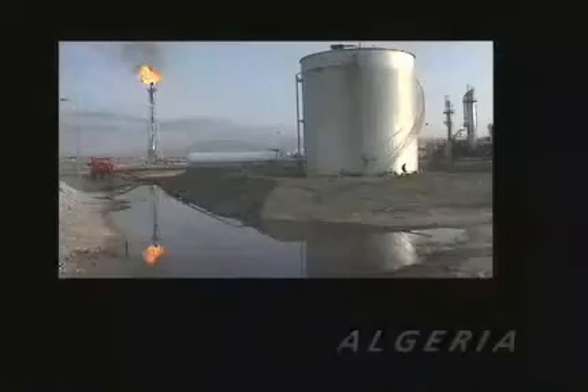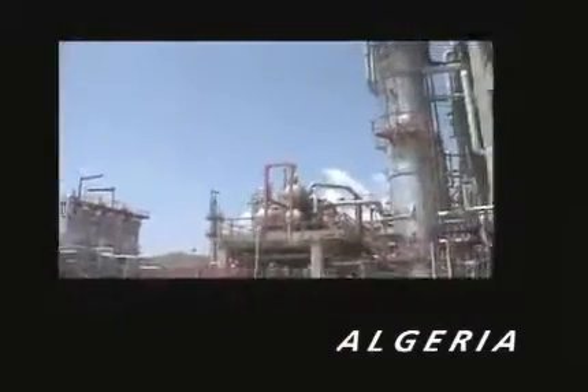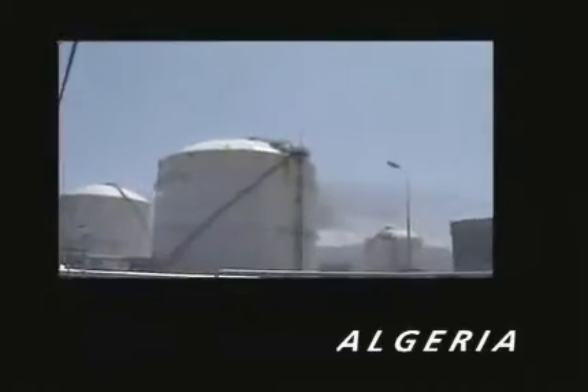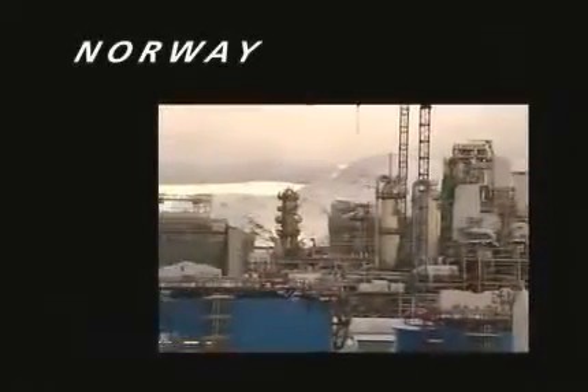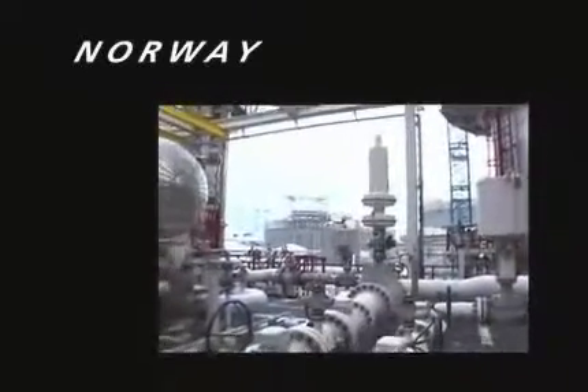In liquefaction plants, the natural gas is cooled to minus 160 Celsius until it becomes liquid. In liquid form, it takes up 600 times less space than its gaseous state. Natural gas goes through a succession of refrigerating cycles at increasingly lower temperatures. At the end of the process, the LNG can be transported in liquid form and under atmospheric pressure.